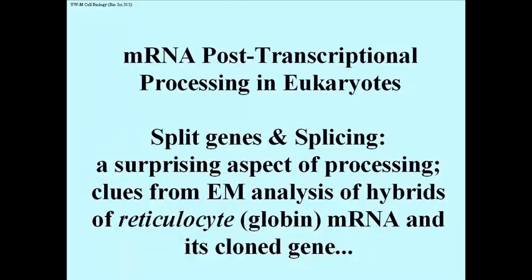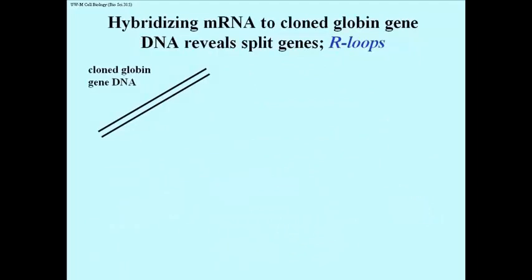When reticulocyte RNA extracts were mixed with cloned globin genes that had been heated to denature the DNA, the RNA was able to hydrogen bond to the DNA, forming RNA-DNA hybrids because of complementary base pairing. It was possible to visualize nucleic acids in the electron microscope and to distinguish double and single-stranded lengths of nucleic acid. Here's how the technique, called R-looping, revealed the existence of so-called split genes.